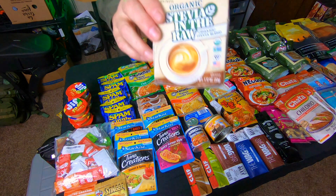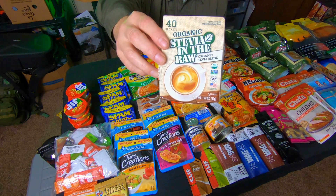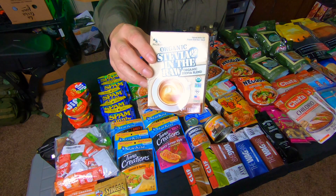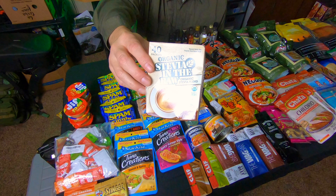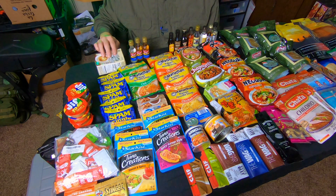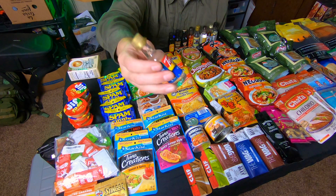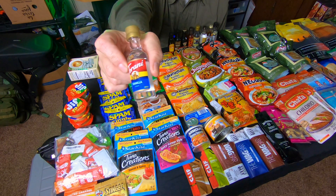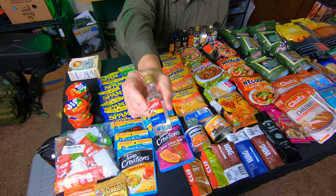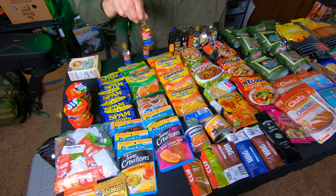Another item I suggest getting is some type of sweetener. This is organic Stevia in the Raw — keeps a very long time. I keep it because you never know when you need to sweeten other things, including regular coffee. It's just good to have a package of sweetener in your box. Also, these are flavored syrups that you add to coffee — you can get these in little bottles now. A great option for flavoring drinks and coffee.